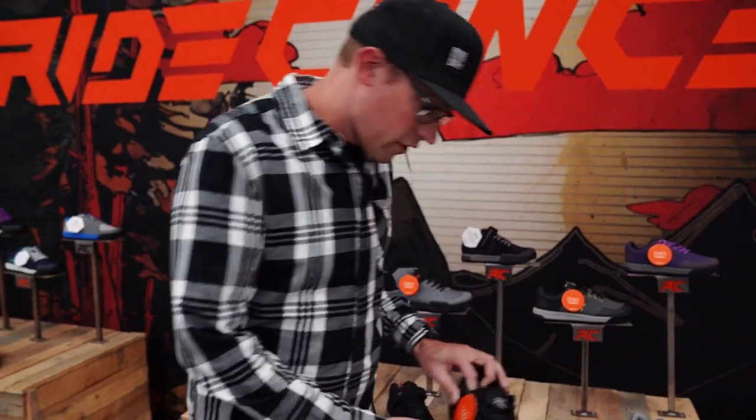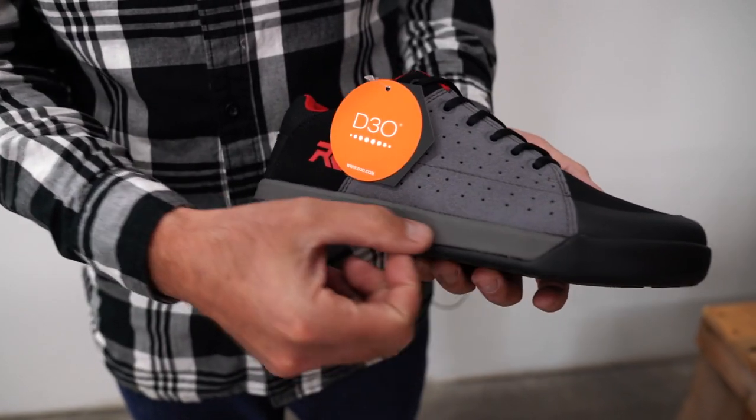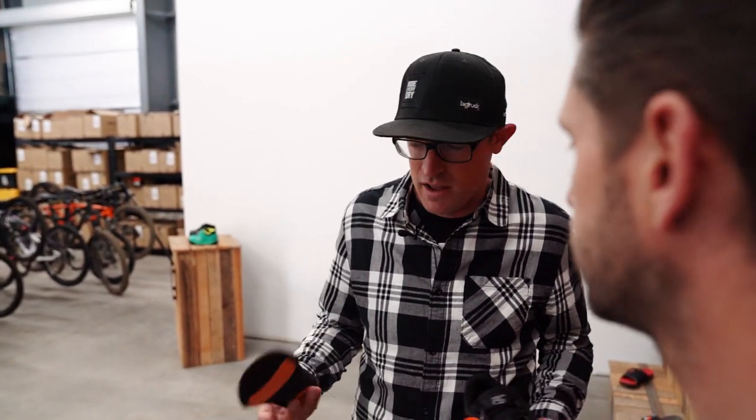The company was originally developed because the founder's son was having really badly bruised feet when he would come back from the bike parks every day. So what we did is we paired with a company called D3O. All of our shoes come with a D3O insole — it's a material that actually hardens on impact. Basically it allows your foot not to fatigue as you're riding along, which goes back to our mission statement of riding every day.